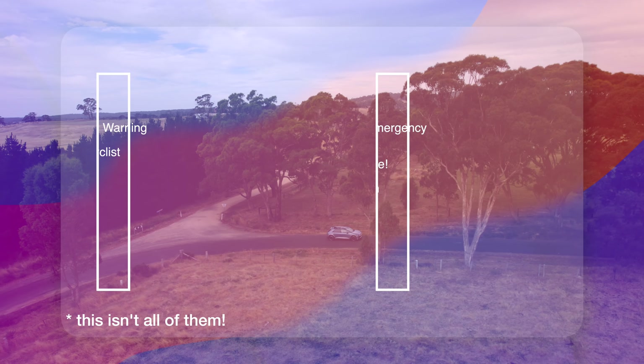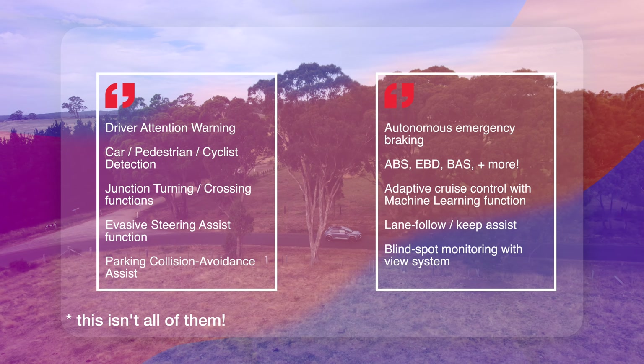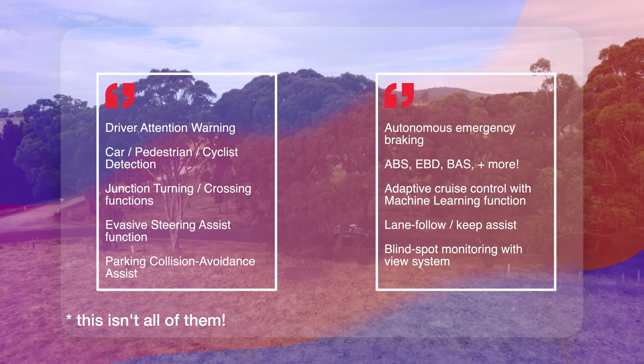The safety suite on the IONIQ 5 is extensive — throw any acronym at me and I guarantee it has it. What surprised me was when reversing into a parking spot, I was certain I could keep going, but the car disagreed and slammed the brakes on for me.